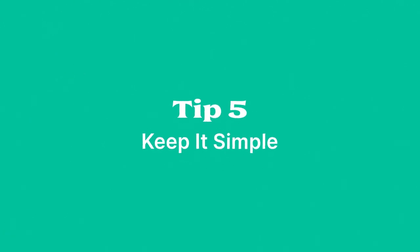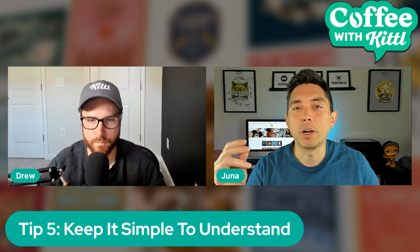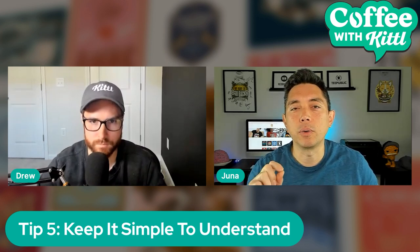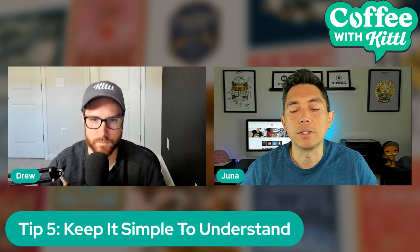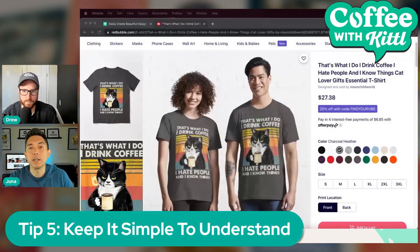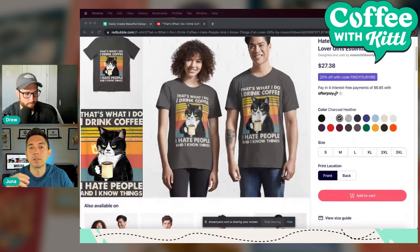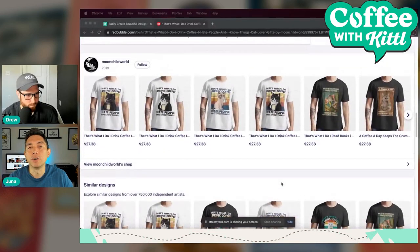Tip five is to keep it simple. Think of the t-shirt as a walking billboard. When you're driving down the highway and you see a billboard, you catch that message really quickly — the same thing happens with a t-shirt. You're walking past people and they need to get the information within three seconds. You saw that cat-with-coffee design: even if you didn't read it, you'd get it right away from the image.